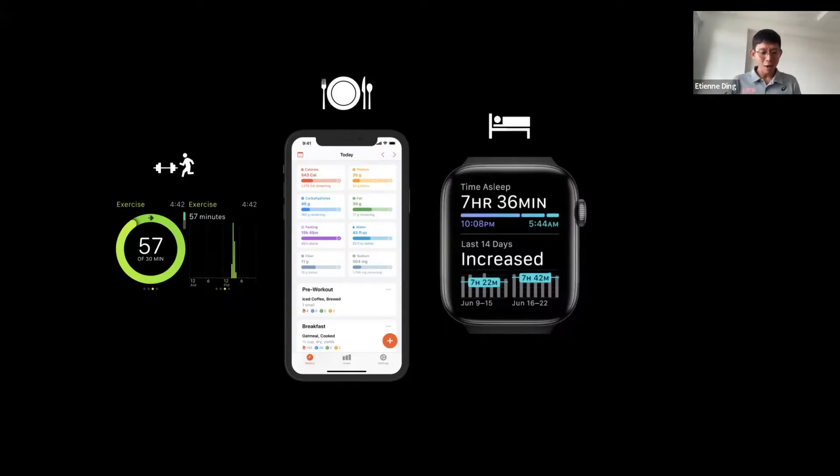The kind of information your watch and mobile application can provide: first, your exercise minutes; second, what kind of food you are eating — though you need to input this yourself, there are apps where you can scan a barcode of a food item and the nutritional value is automatically input; and third, how many hours of sleep you've been getting.